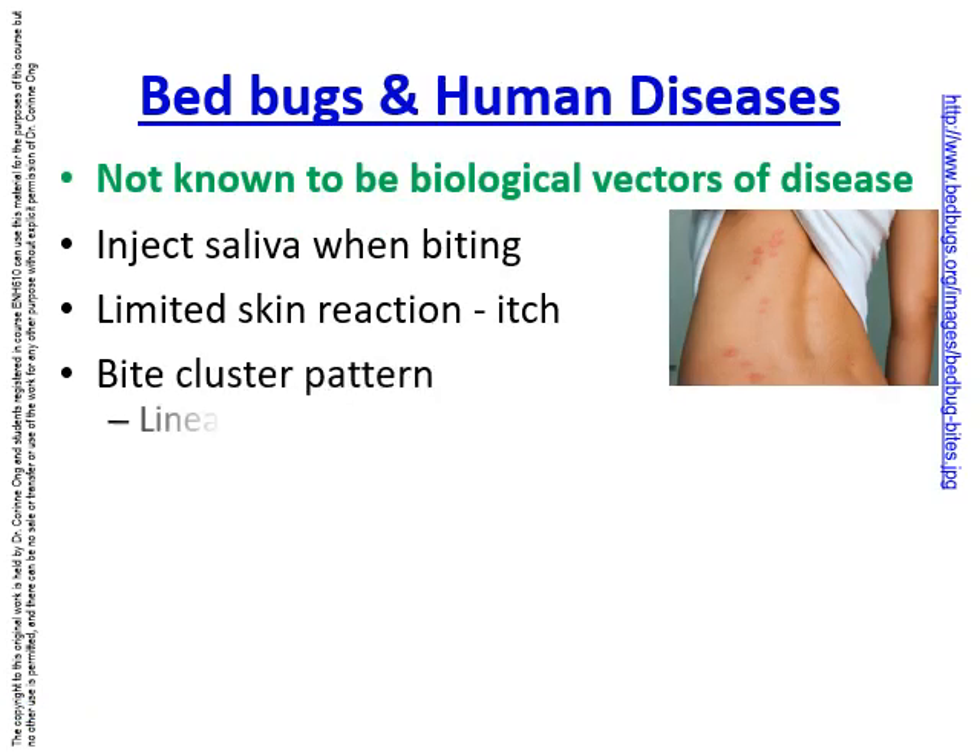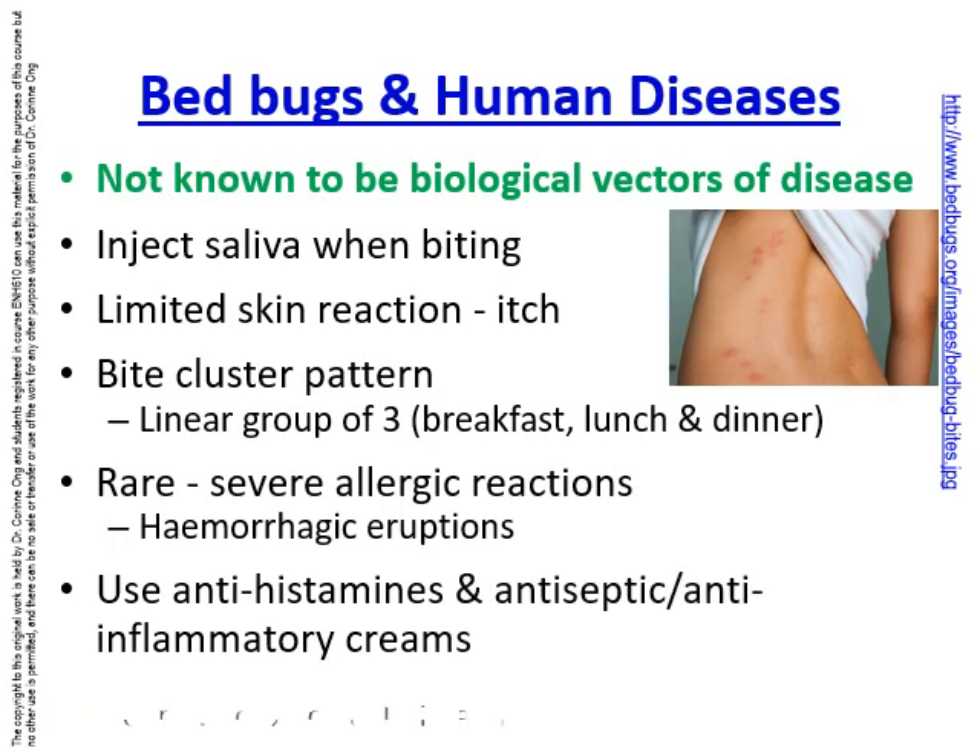To date, bed bugs are not known to be biological vectors of disease. They inject their saliva when biting, and this causes itching, but it is pretty limited as a skin reaction.